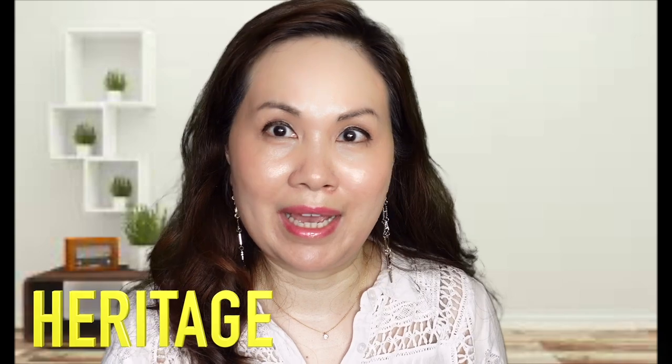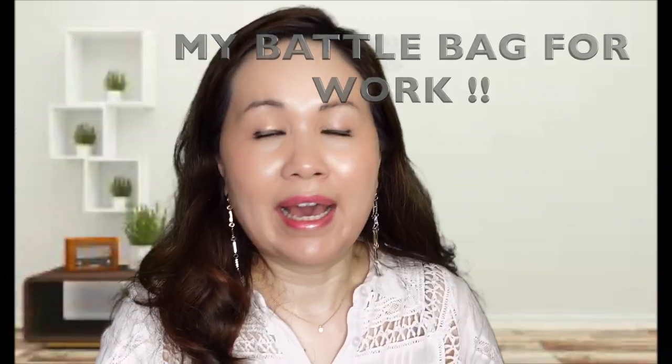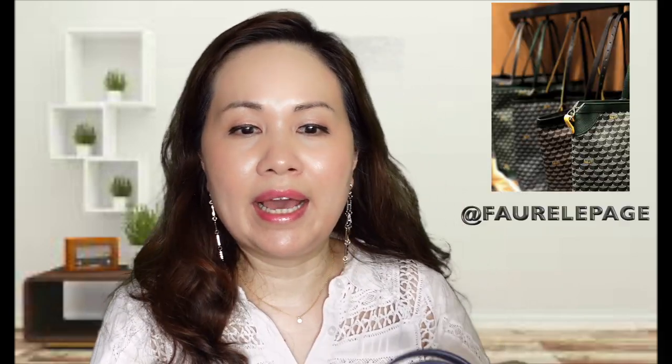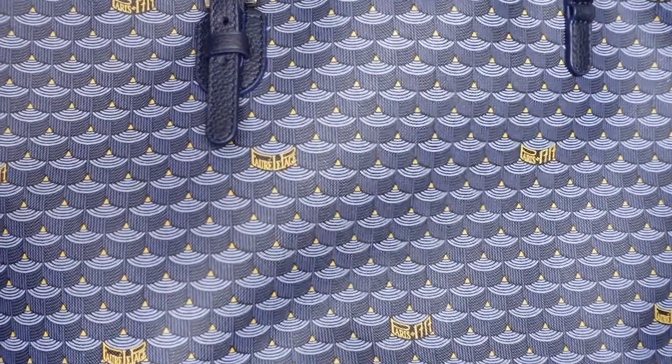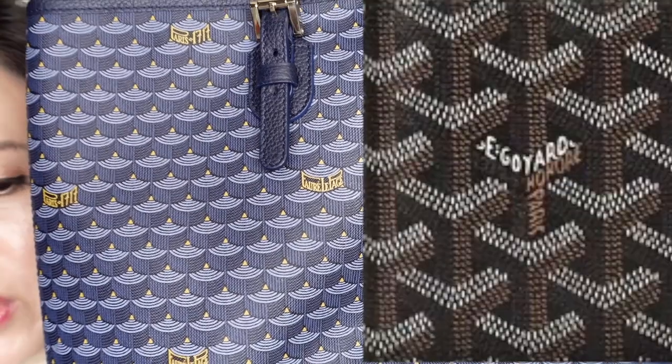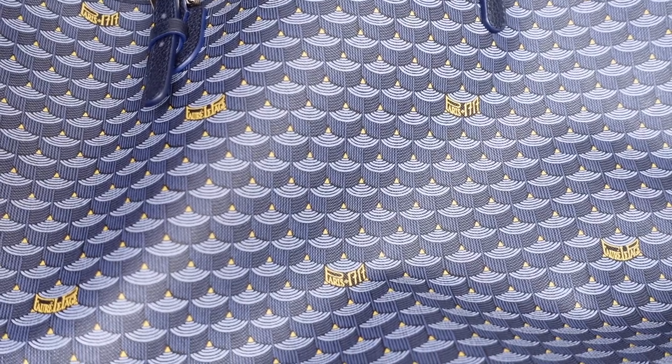According to various websites, the brand originates from 1717 and actually started off in weapons. This brand is older than Goyard or Moinat, and they really didn't delve into handbags until 2009. The monogram, which you can see here, is slightly different from the Moinat or the Goyard one.